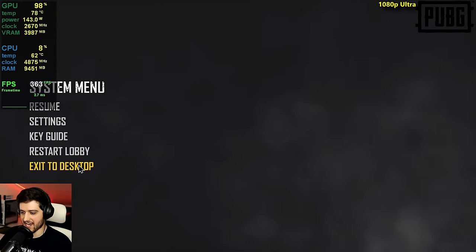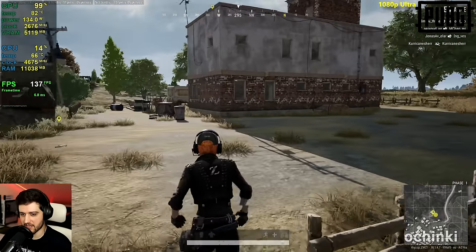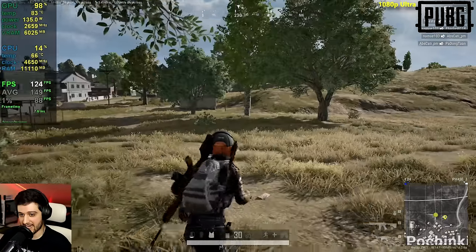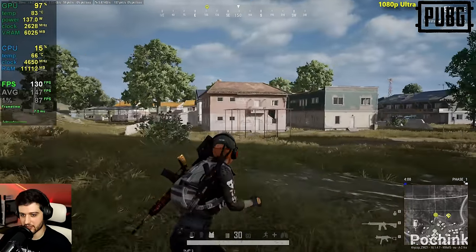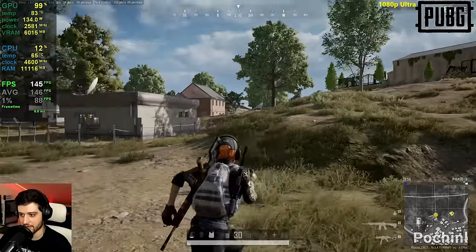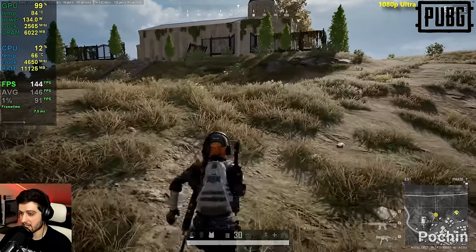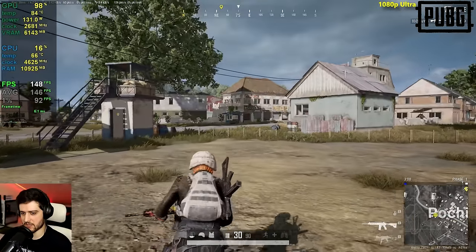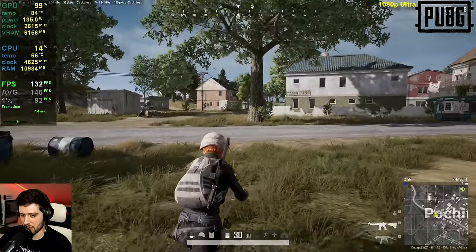Now it's PUBG at 1080p ultra settings — dropping into Pochinki and nobody else dropped with us, which is weird. It seems like it is a high-refresh-rate experience at 1080p ultra, not really dropping from around 120 FPS. Looking at the entire city in this direction — it's not dropping — so it's going to be a flawless experience in PUBG.